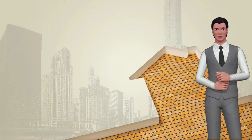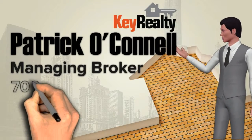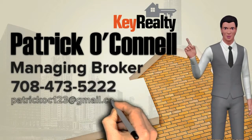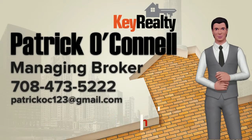For more information, please call or email Patrick O'Connell, Managing Broker at Key Realty: 708-473-5222, PatrickOC123@gmail.com, or visit buypropertyright.com for a free property valuation.